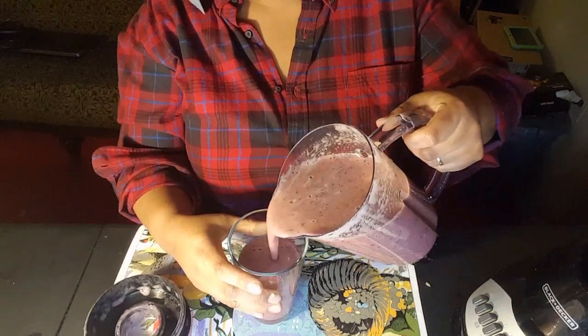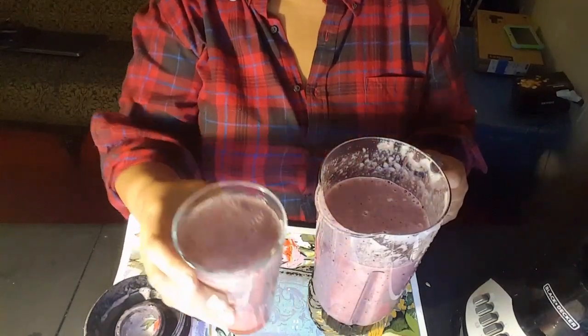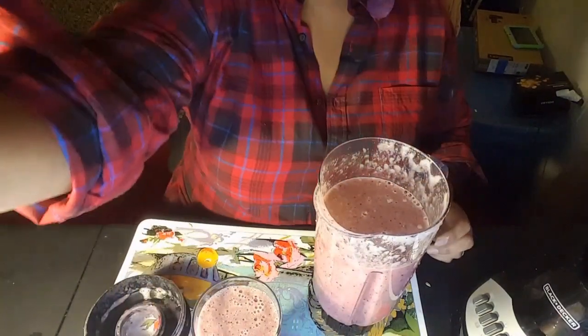And your drink is done, guys! See how rich and yummy and wonderful it looks. So this is your yummy drink. I just finished blending up some apple, some cucumbers, some blueberries, some mango. It's an immune booster, guys. It is so rich, it is so thick, it is so flavorful.